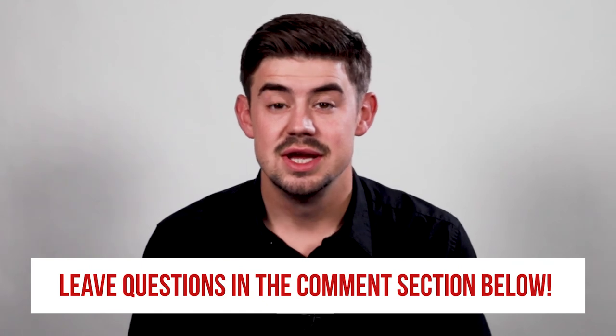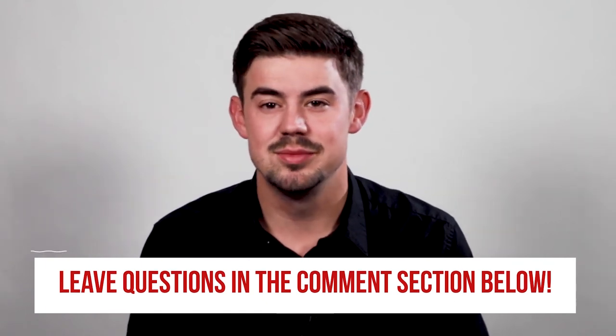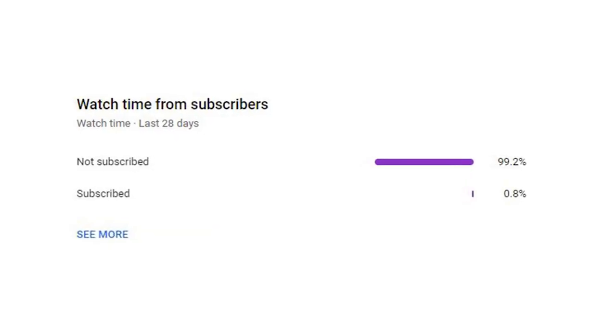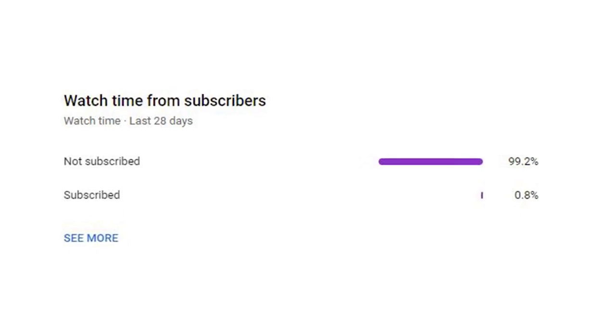Do you have questions about helical piers? If so, please leave them in the comments below and we will be happy to answer those questions for you. Check out the description for more videos and blog articles on crawlspace and foundation repair. We noticed that about 99% of the people who watched our videos are not subscribed, so if you could take a second, hit the like and subscribe button, we would greatly appreciate it. Thank you so much for watching.